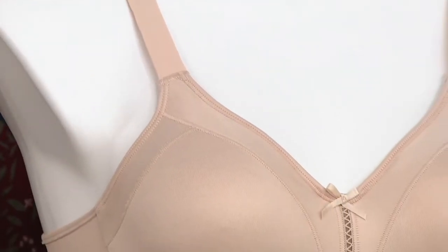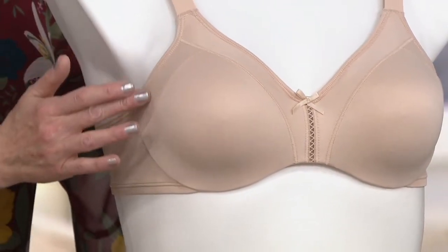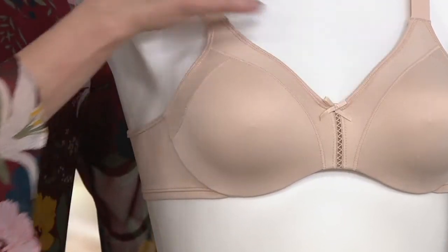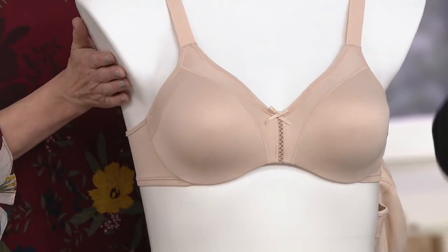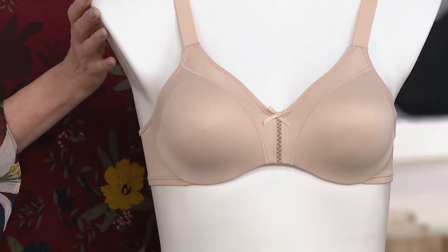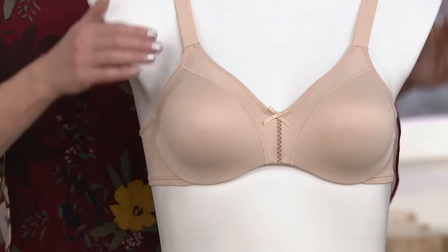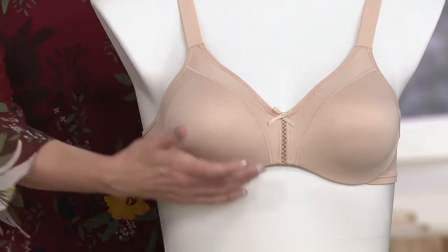Starting right there — that's a great way to show you the M-frame. This is giving you support from the underarm, bringing it down to the front to give you separation, then going to the other underarm, creating kind of an M shape. That's our M-frame, and it's going to give you a beautiful profile — you won't be bubbling over, you will be separated.